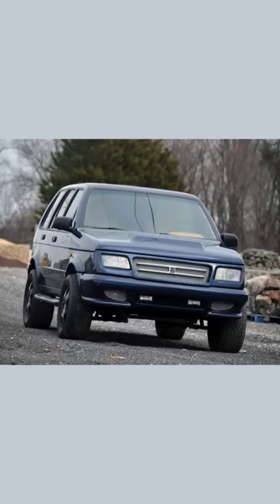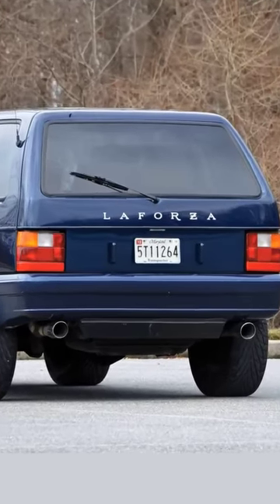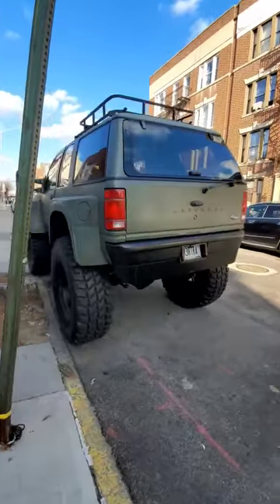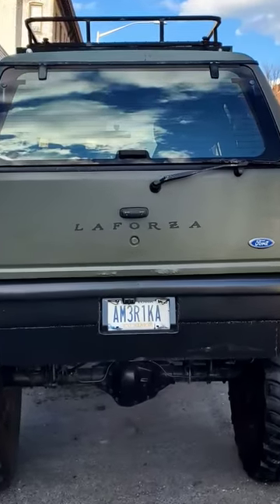Wait — there's a La Forza badge. That's the oddball Italian-American SUV of which a grand total of 1,200 were sold in the 90s. Another La Forza badge on the back above that same license plate camera. Who knew there was overlap between fans of La Forzas and fans of jacked-up America-plated Explorers.